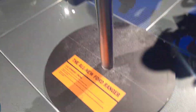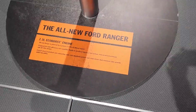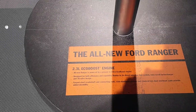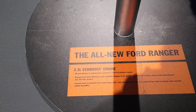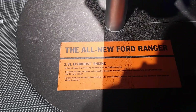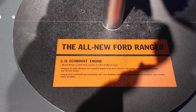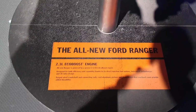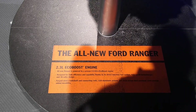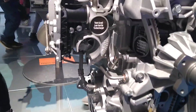Here I'm going to show you the 2.3-liter EcoBoost engine going into the all-new Ranger. The all-new Ranger is powered by the proven 2.3-liter EcoBoost engine, used across other Fords, designed for both efficiency and capability — thanks to its direct injection fuel system, twin-scroll turbocharger, 16-valve design, forged steel crankshaft and connecting rods, cast aluminum pistons, and chain-driven dual overhead cams for added durability.